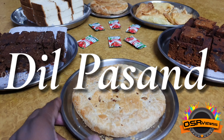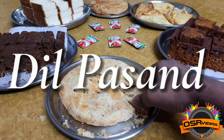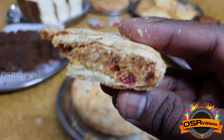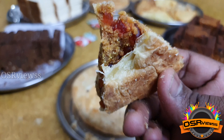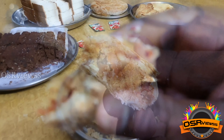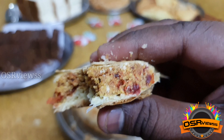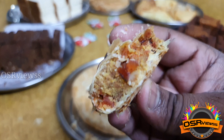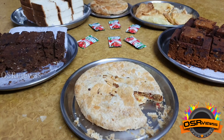The fifth item is Dilpasan. The outer layer is much thinner and the inside stuffing is more, which is a very good thing. It had more tutti frutti and coconut filling and everything was good. Overall, I can't say it is a must-try, but it can certainly be tried.